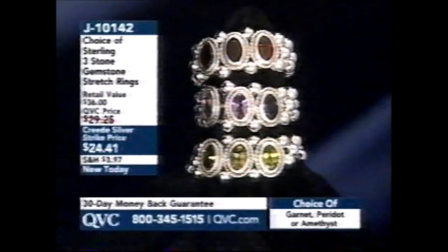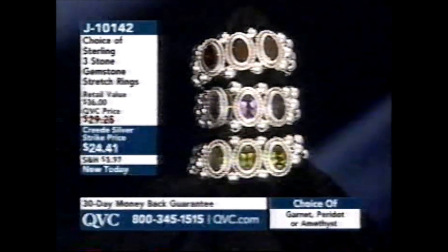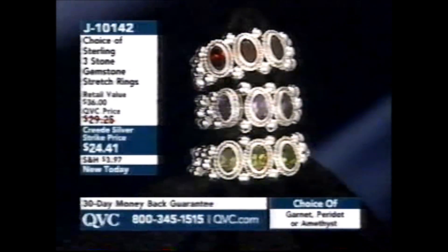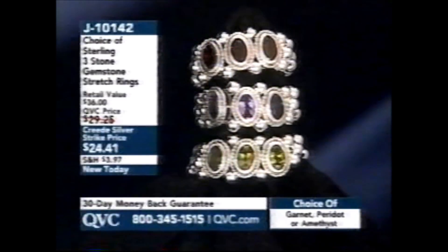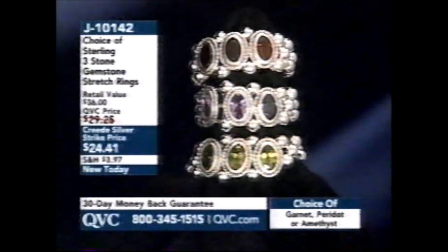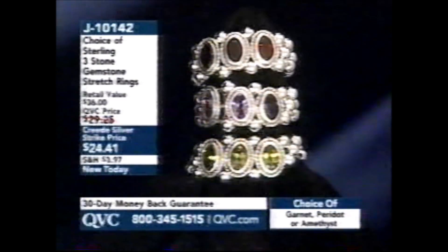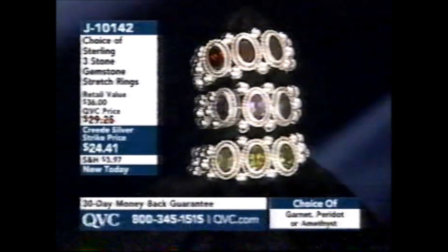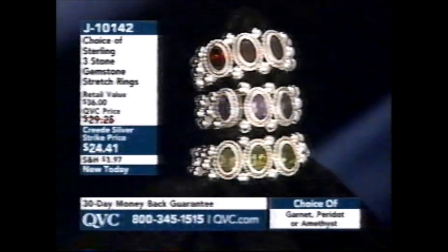A lot of times I get emails saying 'my knuckles are big, I can't get rings over them — what size should I get?' These are stretch rings. This might be something you want to think about. This is a choice of garnet, peridot, or amethyst. So they actually stretch — I have it on my pinky and I like it too, because you can put it on different fingers. Brand new today, $24.41.